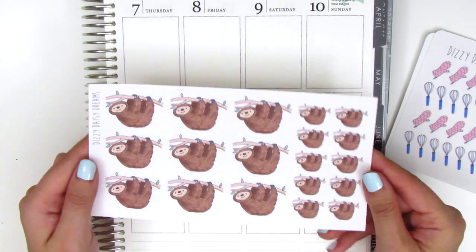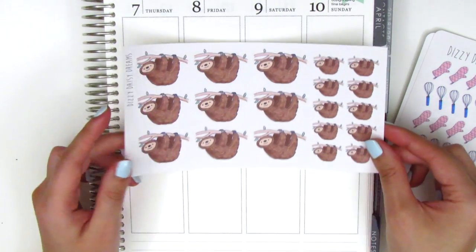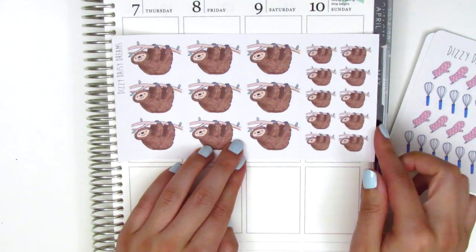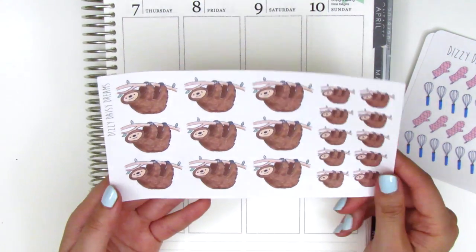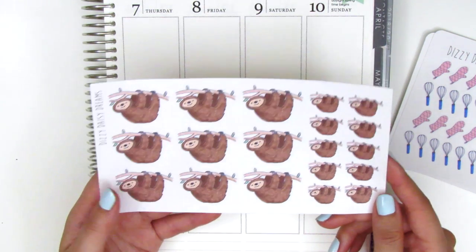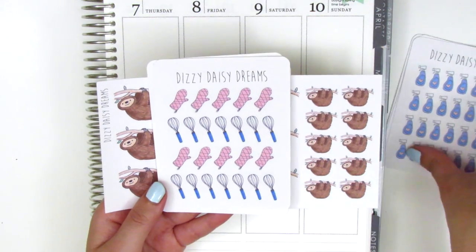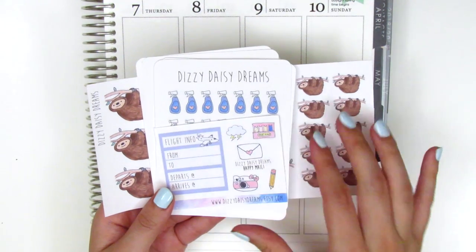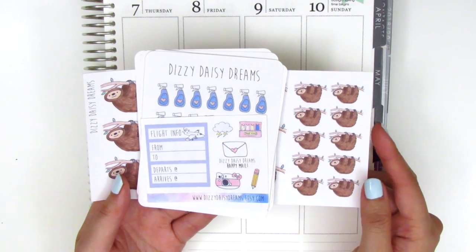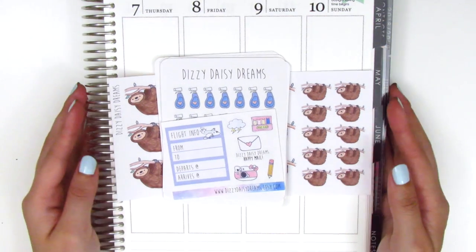This last one which I absolutely love is the lazy sloths. They come in two sizes — this really big one fits perfectly across one of the Erin Condren boxes, and then these little ones are also super cute. You could just write something on the side, but I figured they'd be really great to pull in on a lazy day. It's just the cutest little doodle ever. That's everything from Dizzy Daisy Dreams. I don't think she'll be open again until next spring, so hopefully I don't run out of stickers before then.